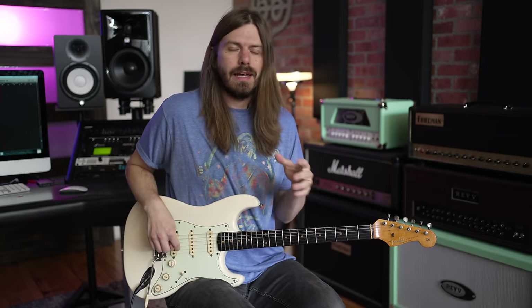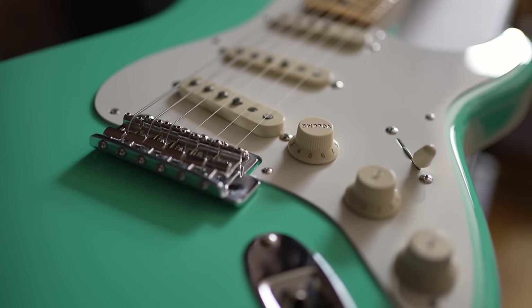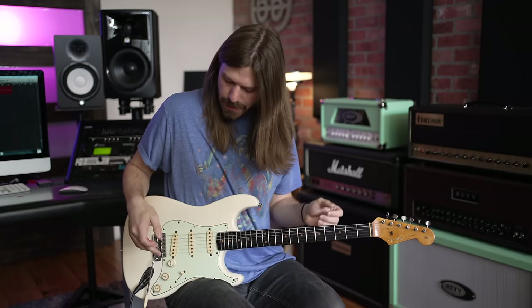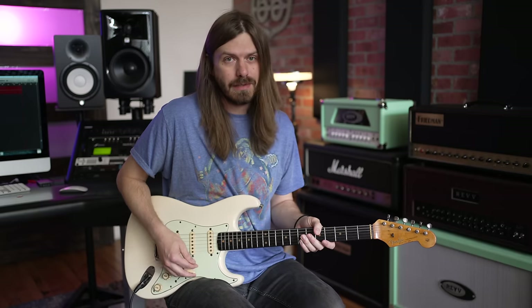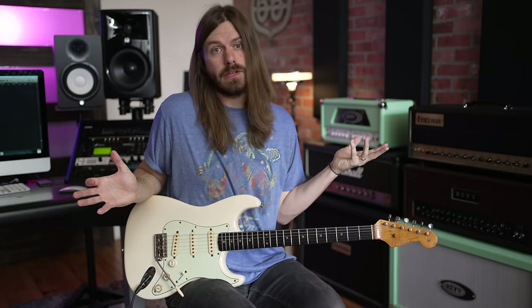The other con people talked about was the tremolo system. That is something that makes a Strat a Strat. You can find hardtails every once in a while, but they're not real common. If the tremolo system is just not your thing, you might be better off looking for something that is hardtail and not a traditional Strat, because it can have tuning issues if you don't set it up the right way — if you don't dock it and lock it. There are all kinds of things that can go wrong with it.